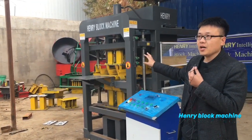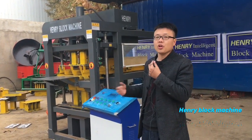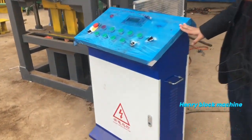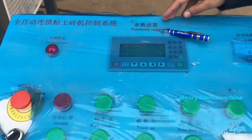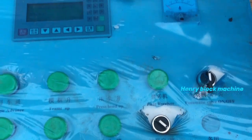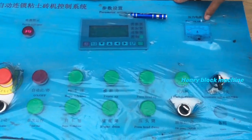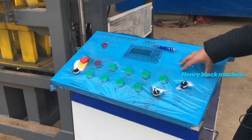Now let me introduce the machine. This is the HR 2-10, the fully automatic hydraulic soil interlocking brick machine, controlled by this controller. We program all the technical data inside the computer. Before we deliver the machine to you, we fix all the technology information inside the diagrams. After you receive the machine, you only need to connect the wire to the power source and you can start using it — it's fully automatic.